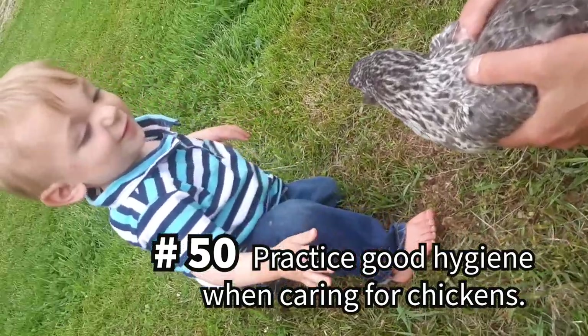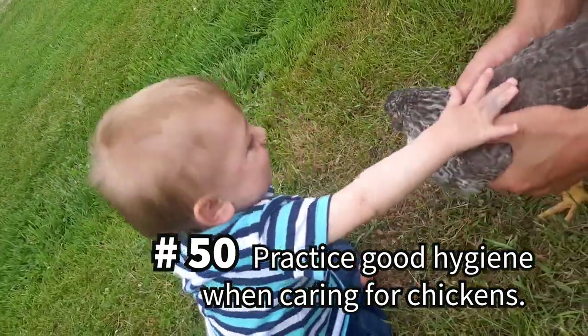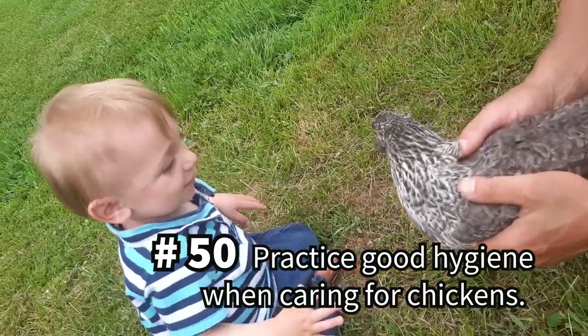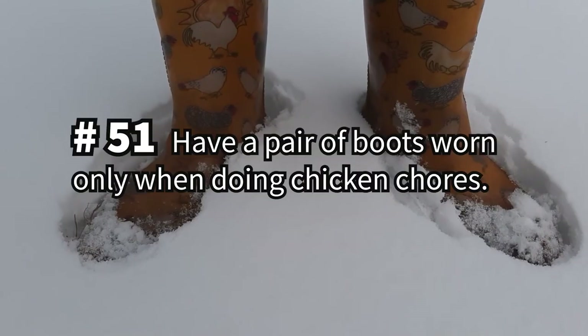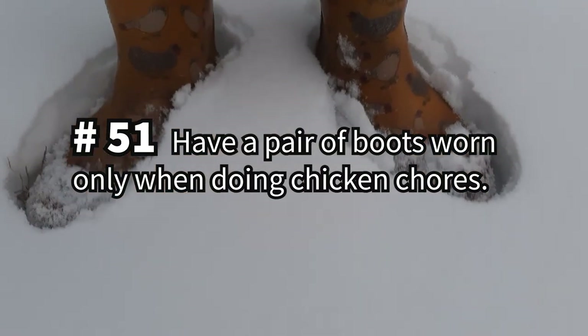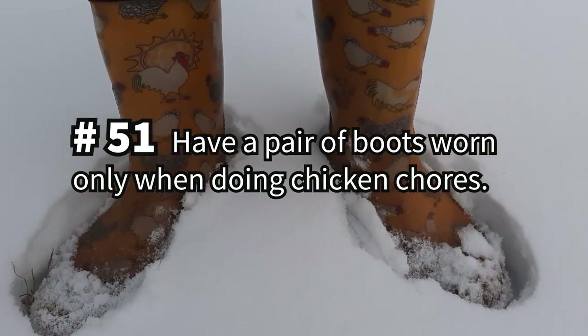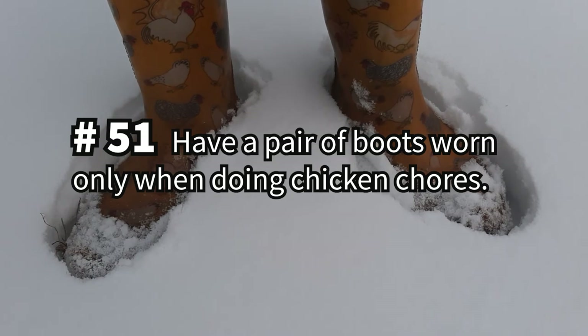Always practice good hygiene whenever caring for your chickens. You can make a simple hand-washing station near the coop to avoid the spread of germs, especially if you have young children helping out. It's also helpful to have a pair of boots dedicated for your chicken chores, as contaminants can live in soil and keeping germy boots from tracking onto other surfaces is a step in the right direction.